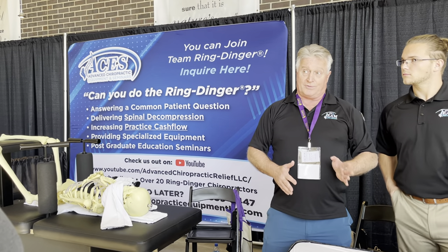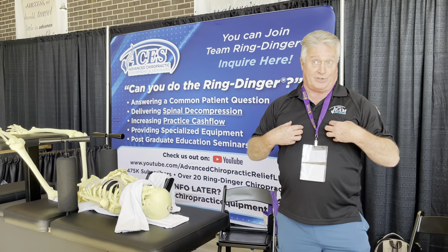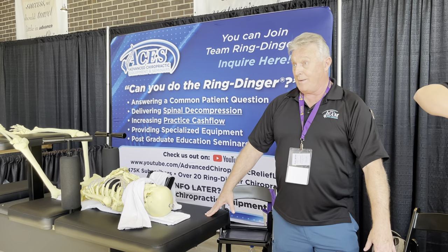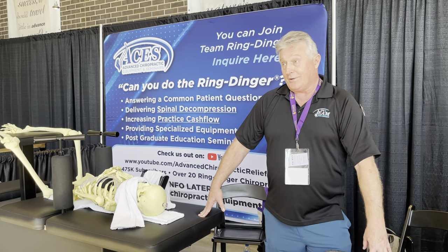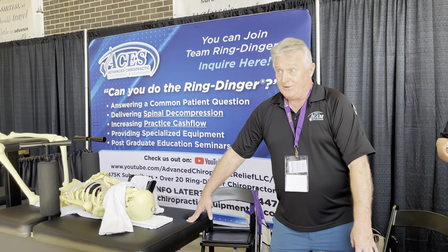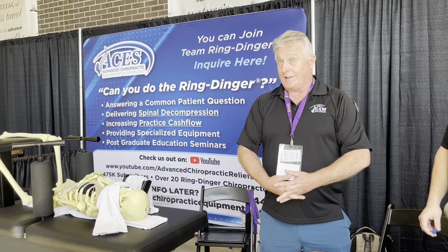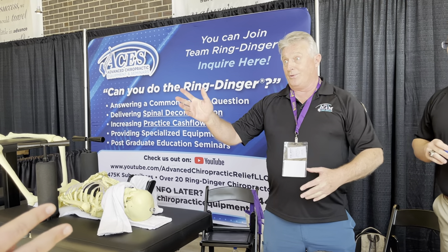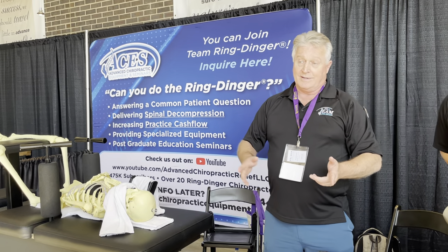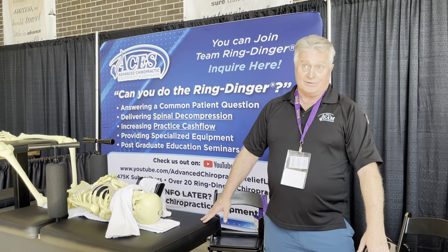The first thing I do in my three-day seminar is have them perform a history and examination on me — whatever they're currently doing — so I can evaluate their clinical competence. Most of them are competent but have lost the skills and repertoire of doing it correctly. If you stay on top of things, you're always going to do a thorough history, a thorough orthopedic, neurologic, and chiropractic examination.